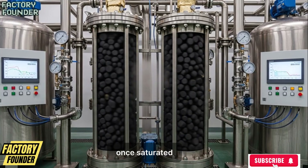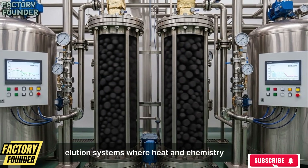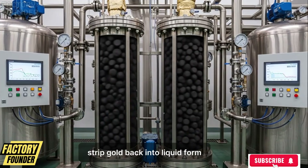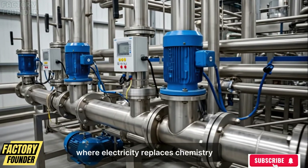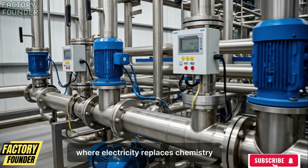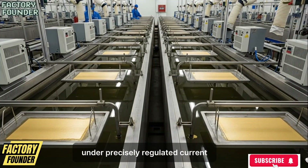Once saturated, the carbon is transferred into high-pressure elution systems where heat and chemistry strip gold back into liquid form, concentrating it further before it enters electrowinning cells, where electricity replaces chemistry, forcing gold ions to plate onto metal cathodes under precisely regulated current.